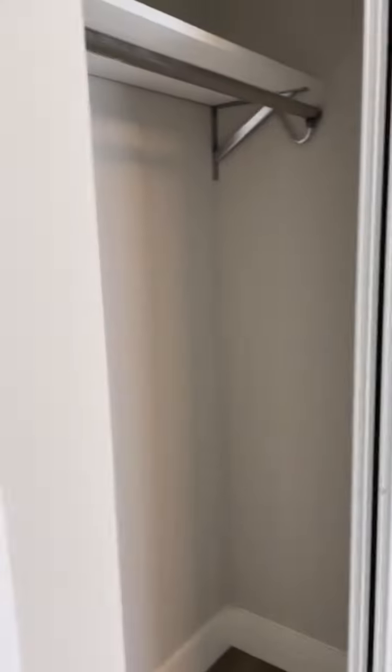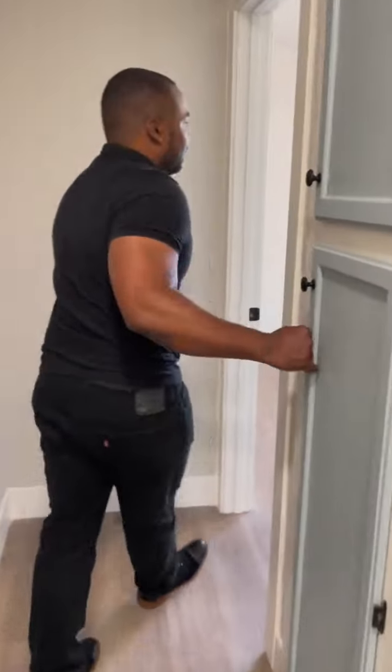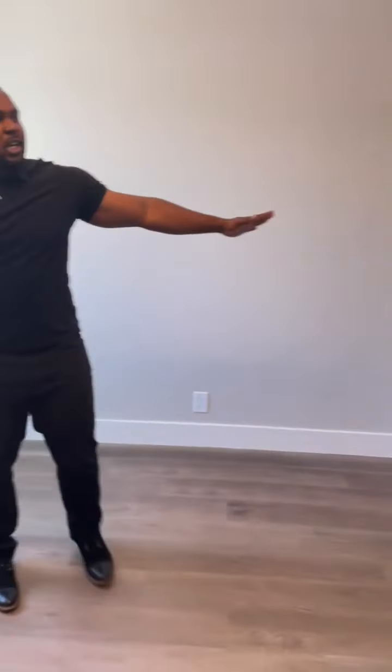Great looking room with flooring and closet space — perfect for guests, young children, or roommates, whatever floats your boat. And then another bedroom with a huge closet, nice and spacious.